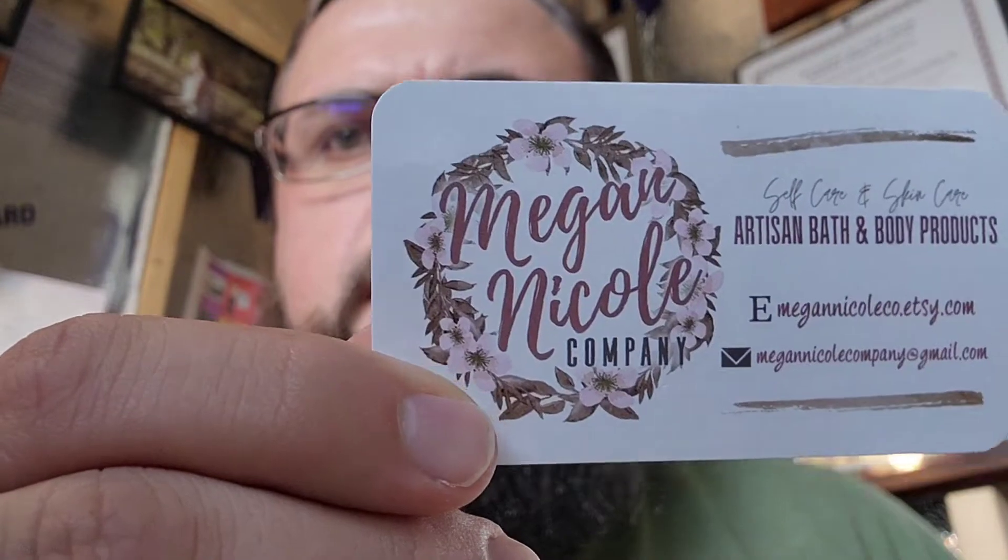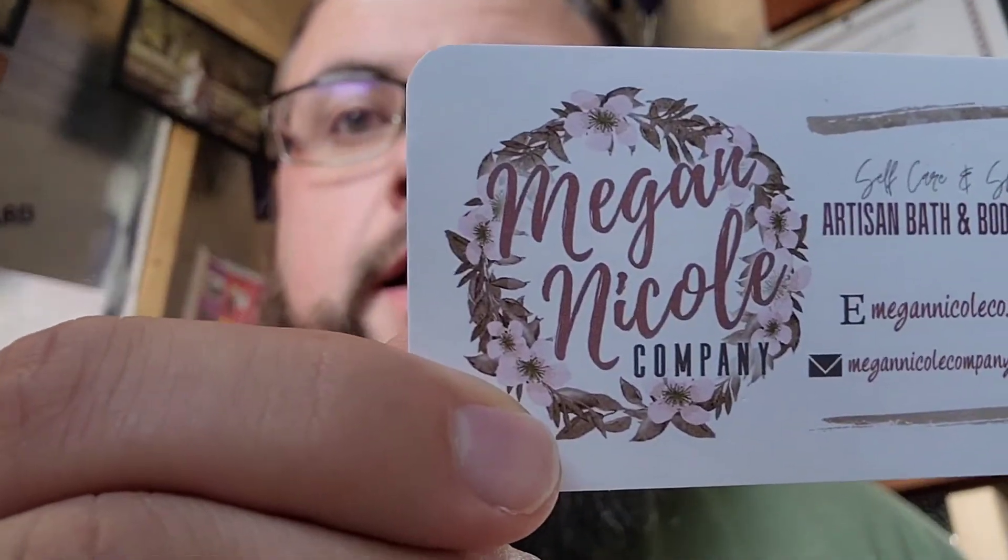Hello everyone, welcome back to another episode of Denver Beard Reviews. Please like and subscribe to the channel and share the video with your bearded friends — any support is truly appreciated. Once I receive 100 subscribers on YouTube, I will be doing a free giveaway for multiple beard products I've reviewed. On today's episode, the company I'll be reviewing is Megan Nicole Company.